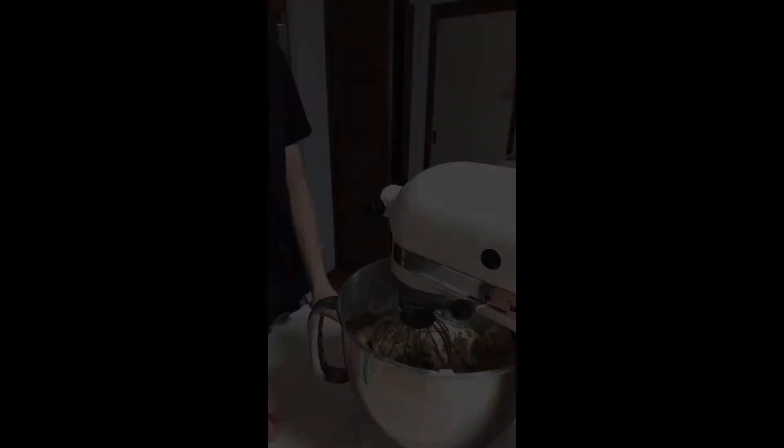And now for the best bit — the chocolate chip bit. You just pop them in, mix it up a little bit more, and then tray mat. By now your dough should be looking pretty delicious.